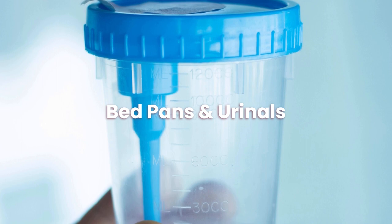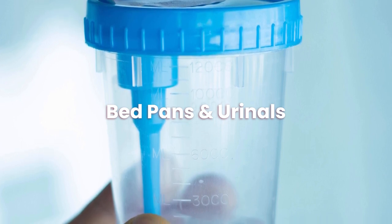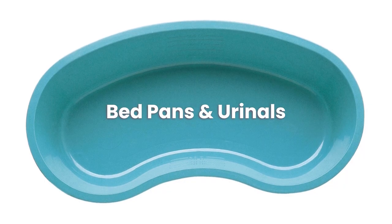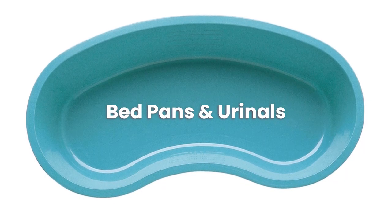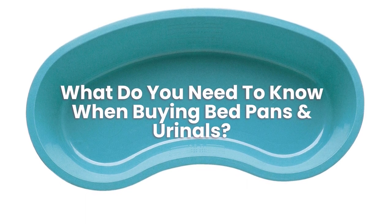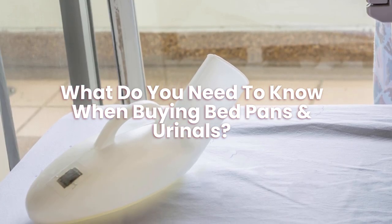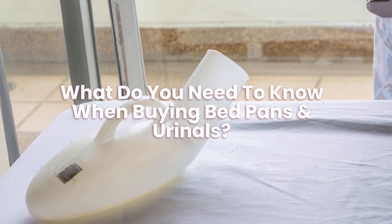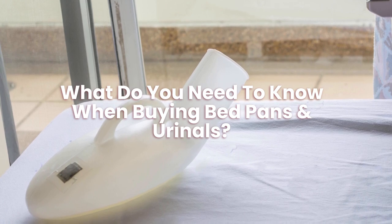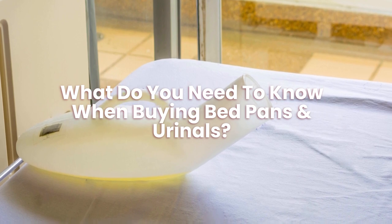A bedpan may be a lifesaver for those bedridden due to illness, accidents, or rehabilitation. Urinals with sealed lids and carrying handles are available for people who may require them. When buying a bedpan, you need to know how to dispose of the waste to ensure a safe and sanitized environment. You also need to ensure that all bedpans are cleaned correctly to reduce infection.